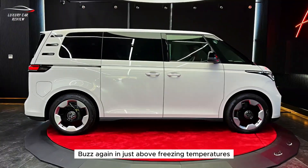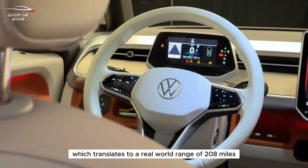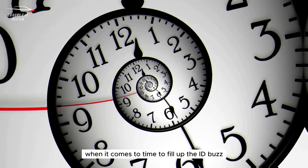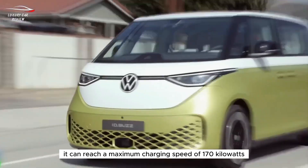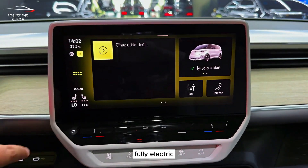In just above freezing temperatures, the ID Buzz managed 2.7 miles per kilowatt-hour, which translates to a real-world range of 208 miles. When it comes time to charge, the ID Buzz can reach a maximum charging speed of 170 kilowatts if you find a suitably fast DC rapid charger.